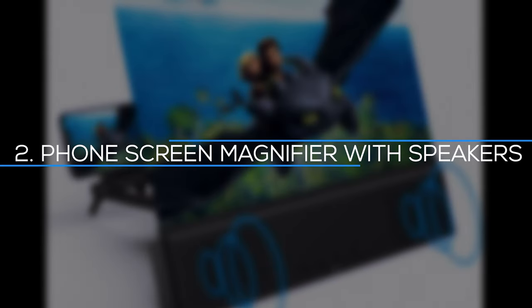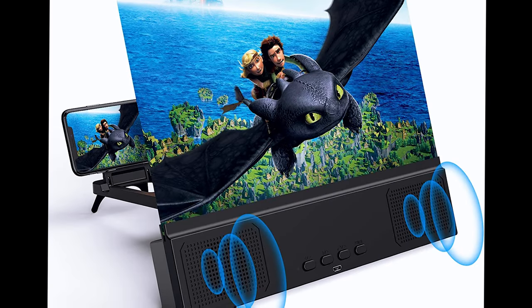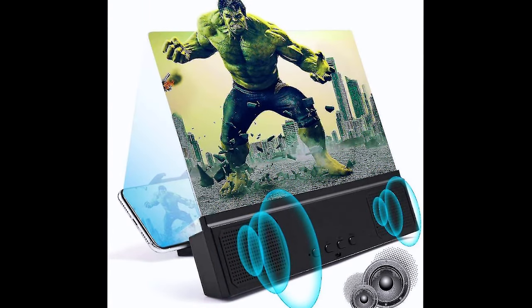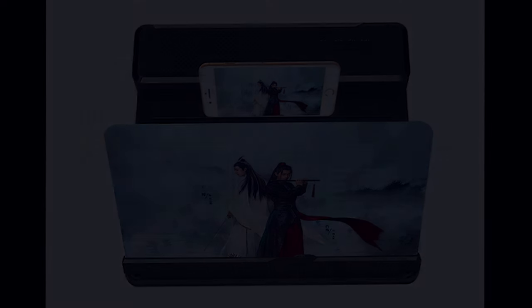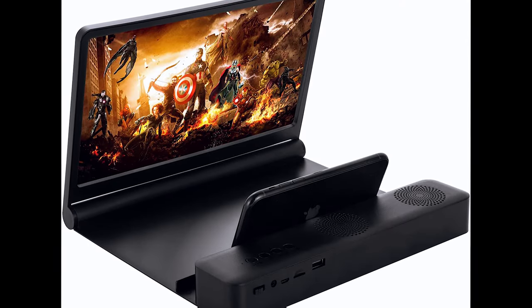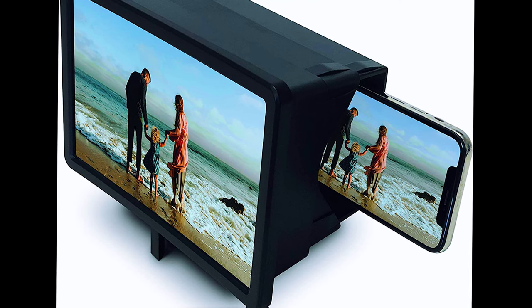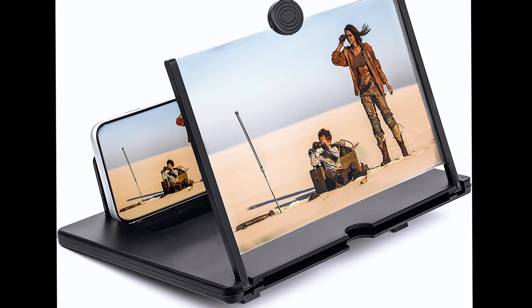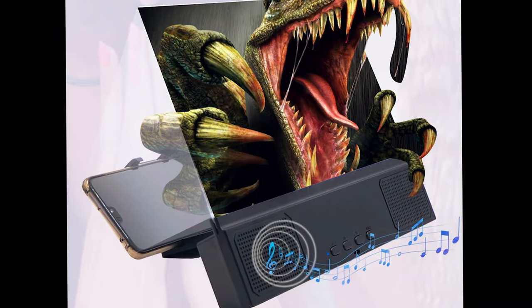Number 2: Phone Screen Magnifier with Speakers. The issue in today's smartphone environment is that sharing media is typically done one at a time. This device offers screen magnification and audio amplification — it will not only magnify your screen with an acrylic Fresnel lens, but it will also play your phone's music over Bluetooth. It allows you to share all of your smartphone's media, from home videos to Netflix streaming.